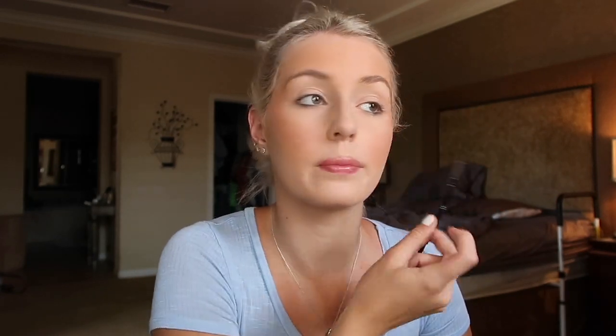Now moving on to eyebrows — I'm just using the e.l.f. Ultra Precise Brow Pencil. I'm just going to do my eyebrows really quick and then I will be right back.